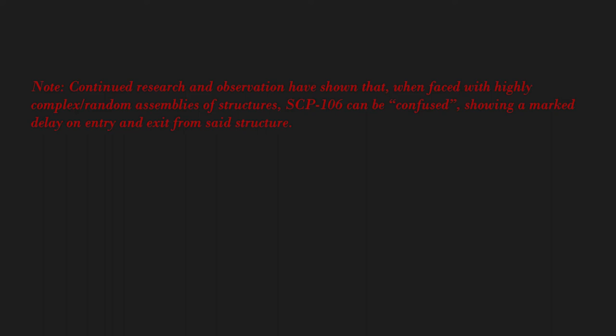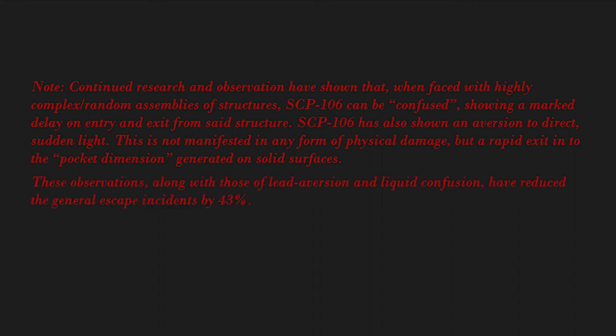Note: Continued research and observation have shown that when faced with highly complex or random assemblies of structures, SCP-106 can be confused, showing a marked delay on entry and exit from said structure. SCP-106 has also shown an aversion to direct sudden light — this is not manifested in physical damage, but a rapid exit into the pocket dimension generated on solid surfaces. These observations, along with those of lead aversion and liquid confusion, have reduced general escape incidents by 43 percent.